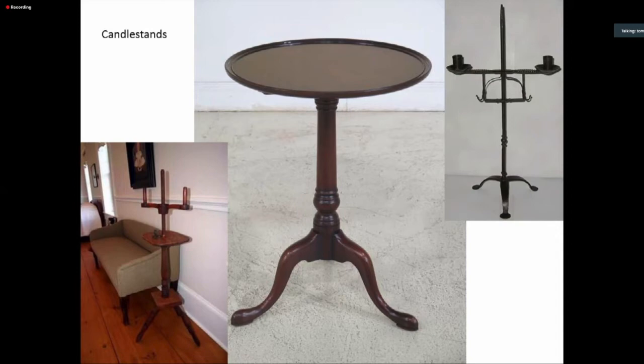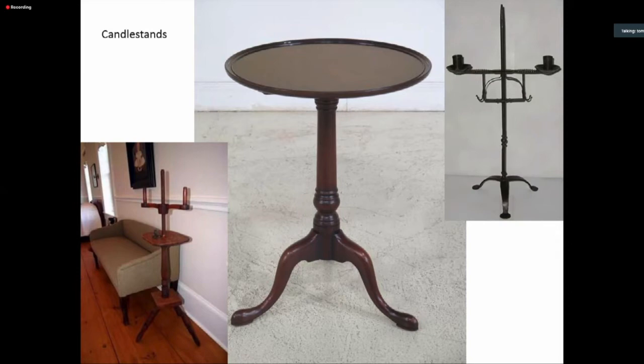One thing that shows up frequently in probate inventories — the inventories of people's estates when they died, which are wonderful for museum curators — is a candle stand. These are little tables with almost always three legs and a fairly small top, on which you can put a candle or a lamp. Candle stands came in other forms — sometimes wooden, sometimes with a threaded rod you could rotate to adjust how high or low the light was in the room.